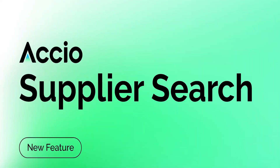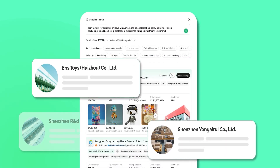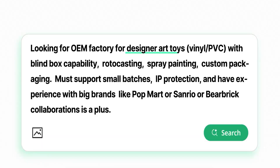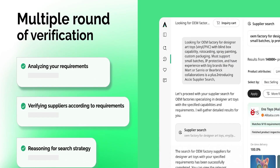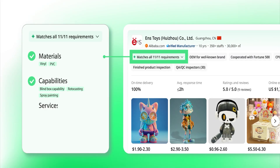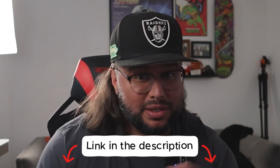Today I'm going to show you how to use Oxio's supplier search feature. This tool makes it super easy to find high-quality suppliers based on the exact product you're trying to launch. You type in what you need, Oxio runs a deep reasoning using AI, verifies the results through multiple layers, and shows you qualified matches within seconds. Oh, by the way, if you can't wait to try it, click the link in the description — you can use it for free.